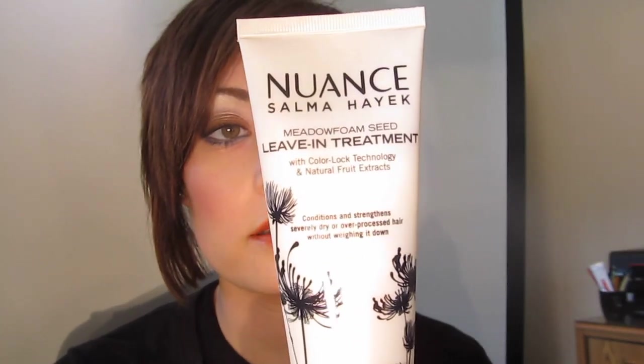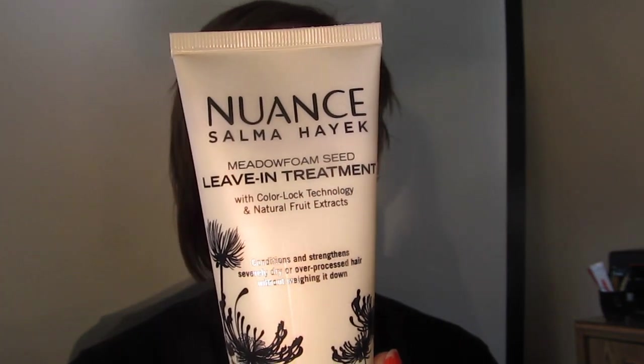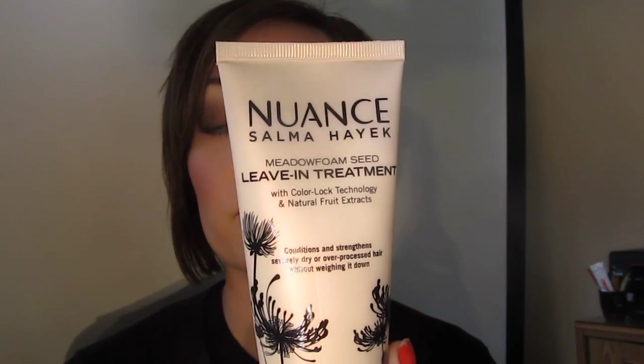This is the Nuance Salma Hayek Meadow Foam Seed Leave-In Treatment with Color Lock Technology and Natural Fruit Extracts. This is basically supposed to condition and strengthen severely dry, over-processed hair. It's sulfate-free, paraben-free, not tested on animals. What you do is style and dry your hair — you don't rinse it out. This is going to ease coarse or dry hair and split ends. I used to purchase the Aveda glossing gel that minimized coarse appearance, but I found out Aveda tested on animals some time ago, so I've been waiting to empty out all my Aveda tubes before buying any new stuff.